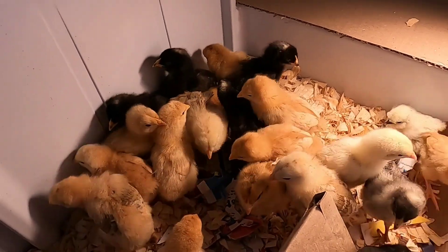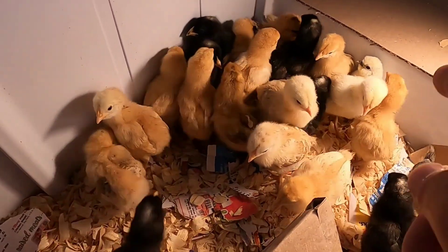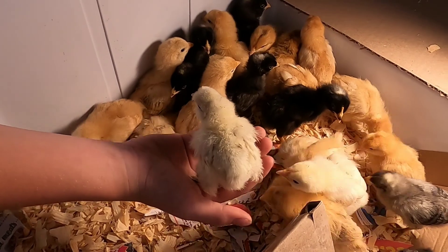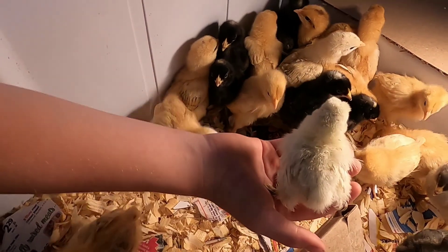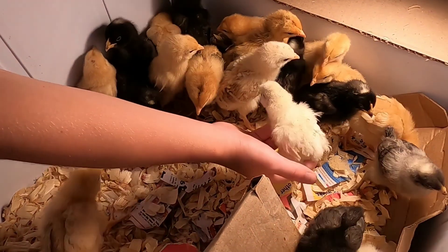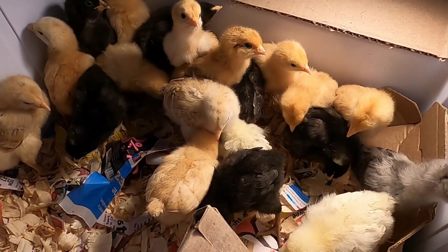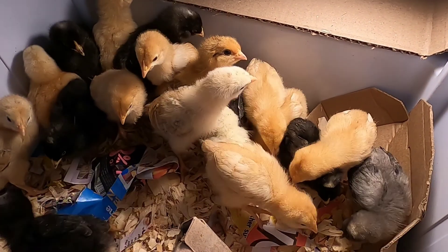They came in pretty colors — look at this, we have a little silky in here. She's not part of this flock. The gentleman that hatched them for me had one of his silkies, and he had a couple of eggs from the silkies and put one in there just to see if it would hatch — and it did. She's a little tough one. She gets pushed around quite a bit because the other ones are so much larger than her, and when they go for the food they just knock her all over the place.